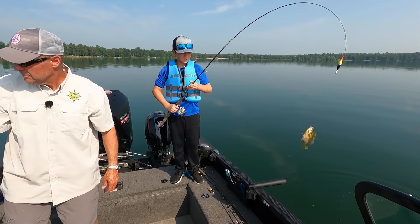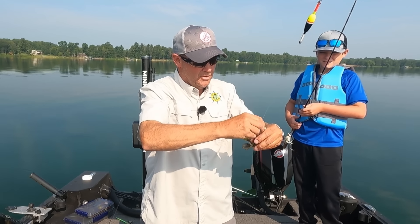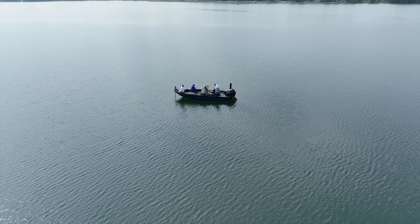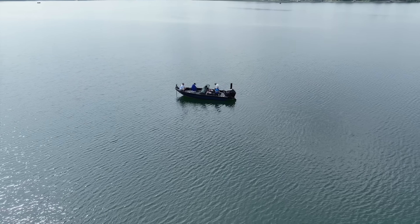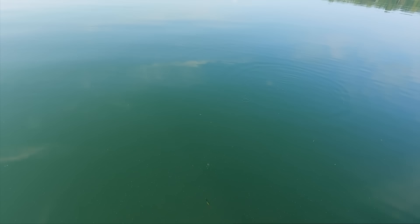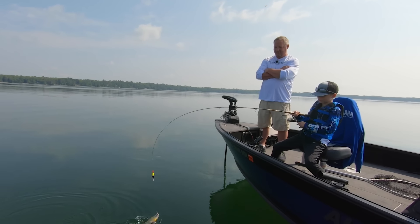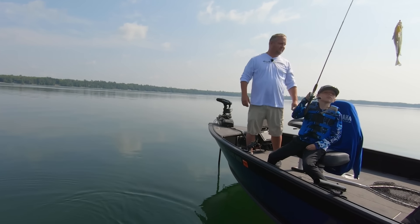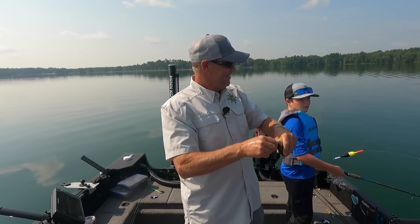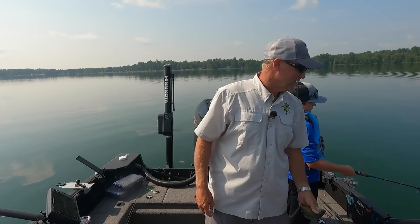There you go. Good job, good fish. Whoa, there it is — got him. Frisky one. Good job buddy, swing it over to Johnny. Look at that. That's pretty cool, man. We have caught big fish, we've caught medium-sized fish, we've caught small fish — what a fun day.